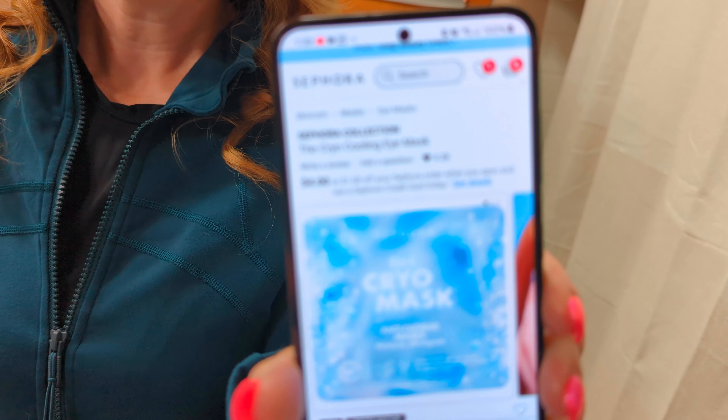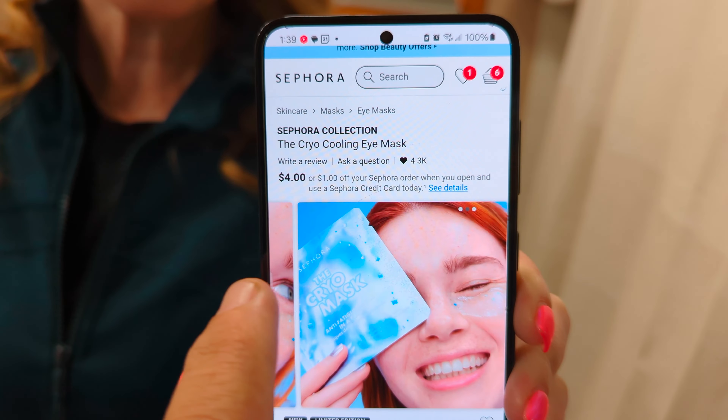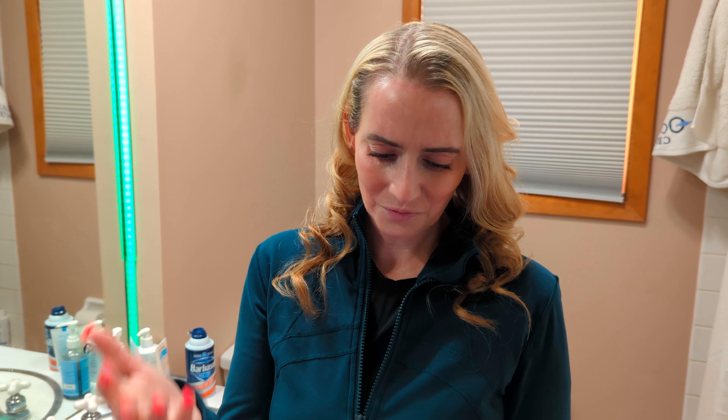Next up, Sephora's got a cryo-cooling mask which at $4 seems like a bargain, but think twice. When you think of cooling, you think of a tingling sensation — and that's actually just irritation. Your skin should never burn, tingle, or feel that cooling feeling; it's not great for your skin. Looking at the ingredients: fragrance, menthol, menthol lactate. Not good stuff. The only real beneficial ingredients are cucumber and caffeine, which you can find in plenty of other products that won't irritate your skin, especially around the eye area.